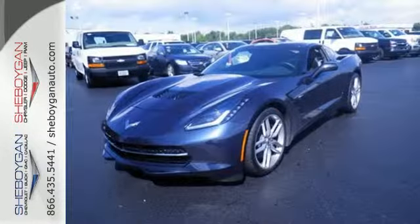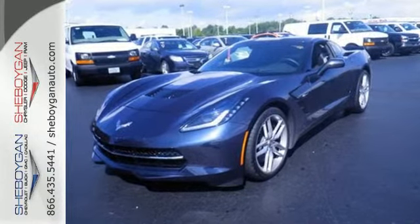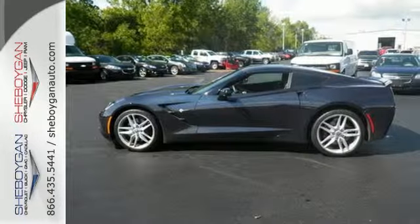It's got a high-performance V8 engine with plenty of horsepower. This incredible machine also comes equipped with remote keyless entry and heated mirrors.